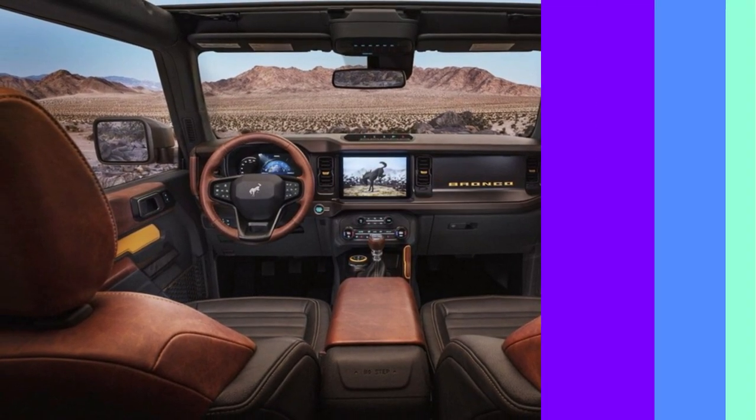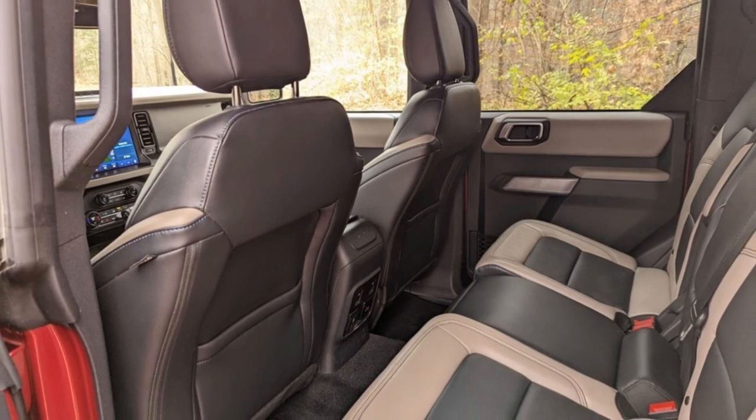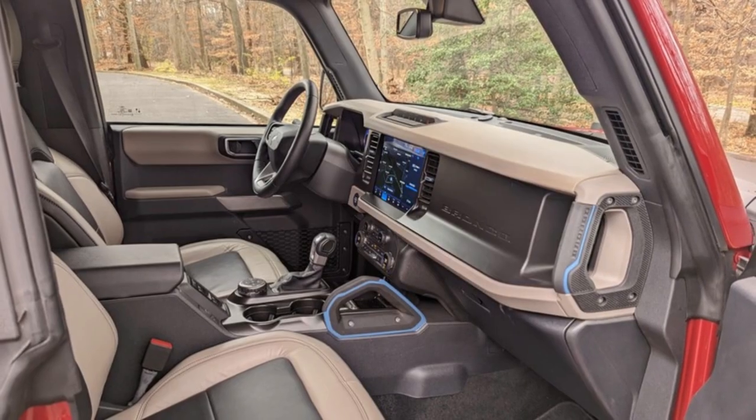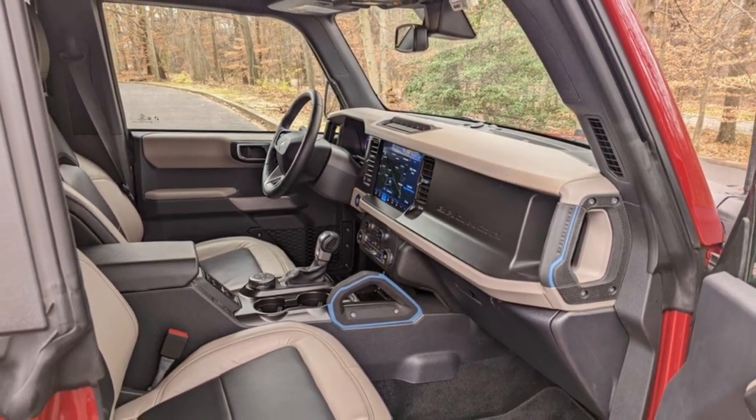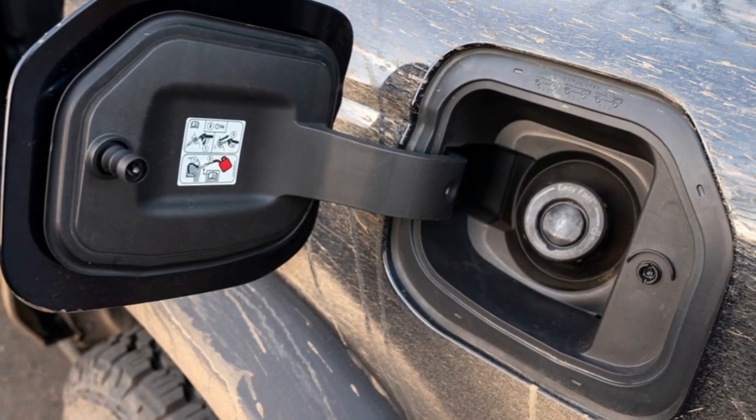On the downside, the Bronco's cabin materials are pretty cheap, and there is plenty of wind and road noise intrusion at cruising speeds, even with the interior all buttoned up. Awful gas mileage is another sore point.